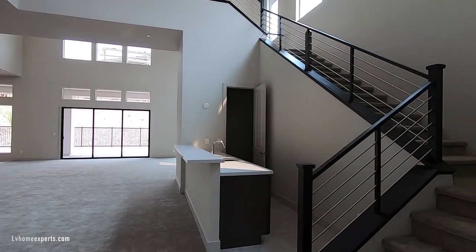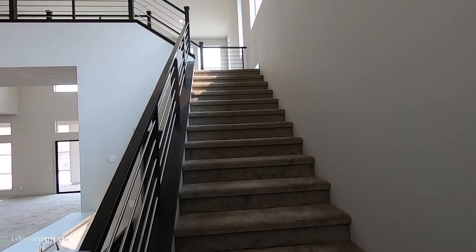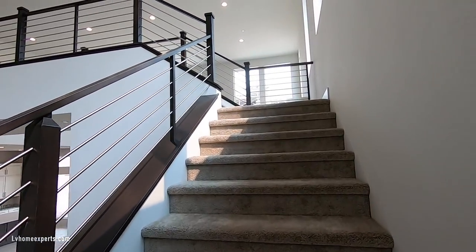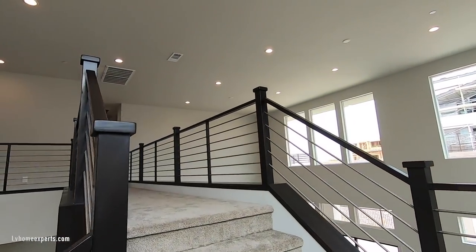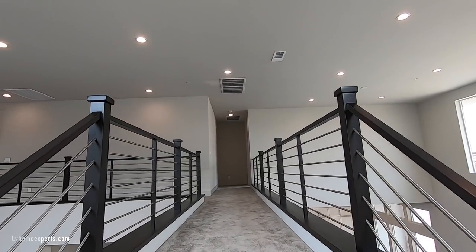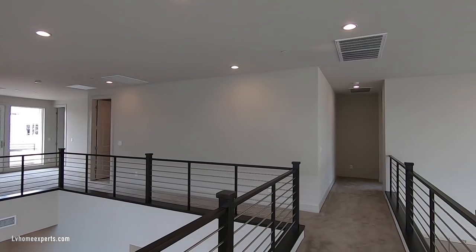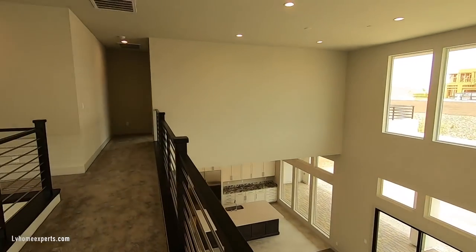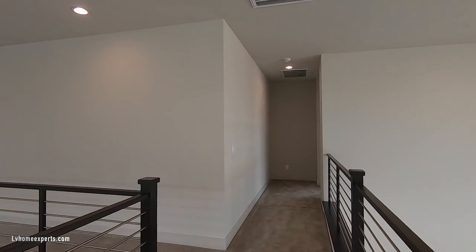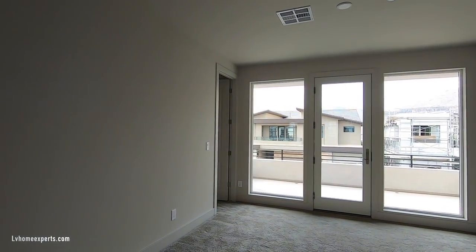Looks like they did the upgrades on the railing here. The staircase is 48 inches wide — nice and wide. Looks like Mohawk synthetic carpet — not the best, but standard carpet. I do like this catwalk. Going down this way, here's your loft entertainment area.